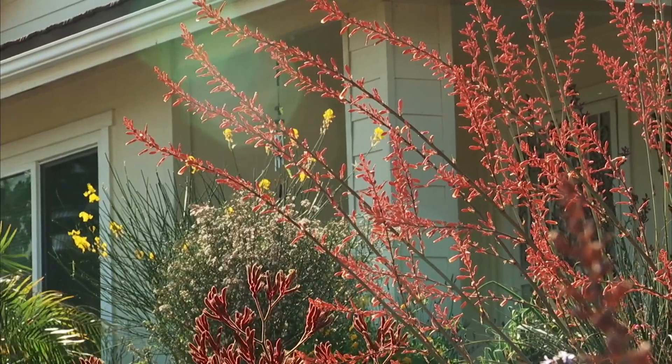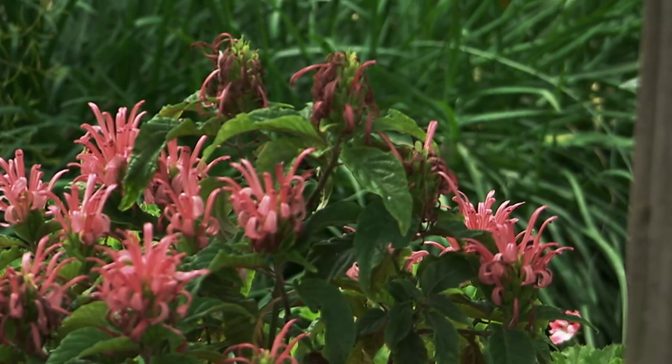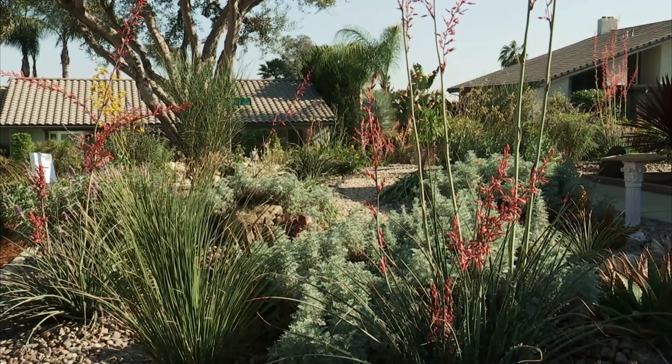We can actually enjoy the landscape. The hummingbirds like to come around all the plants when they're in bloom, and it's really a nice thing to watch. It's peaceful. A lawn's not peaceful, especially when you've got to mow it.